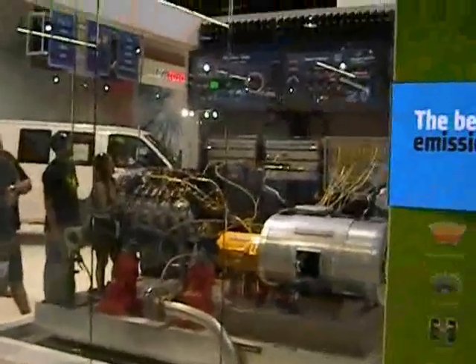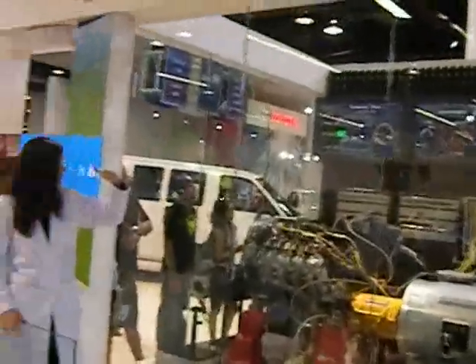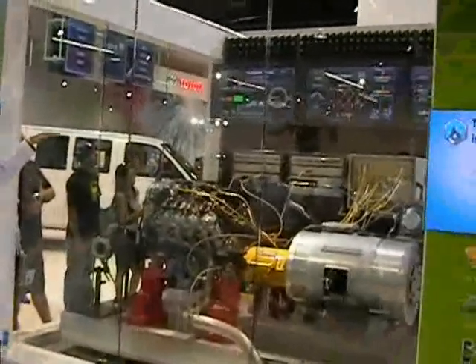Now, in just a moment, we're going to level off here. You'll notice the first screen. Once we start cruising, take a look at the second screen.